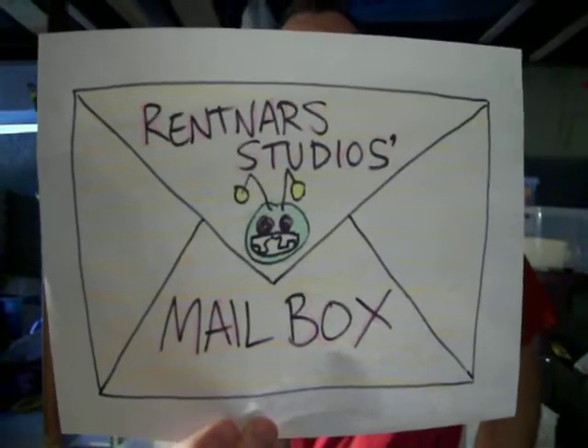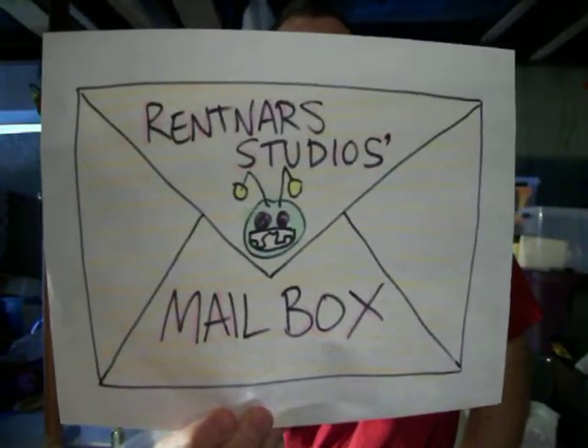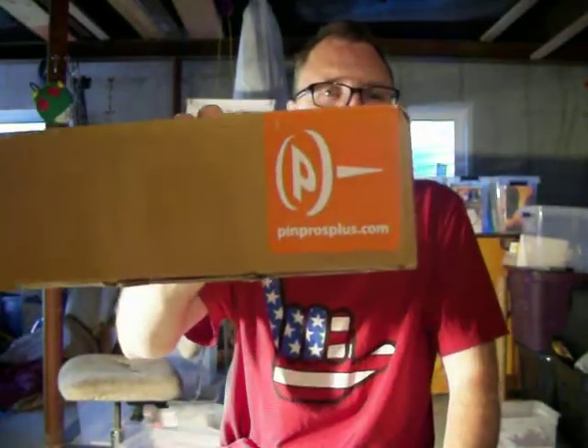Hello, I am Gary Brantner of Renton Arb Studios Comics and this is my mailbox show where I tell you the things I got in the mail today. But this one is a special one because I got a package in the mail from Pins Pros Plus — they're who I went through to get my Kickstarter pins, so let's open up that box and get going on that.